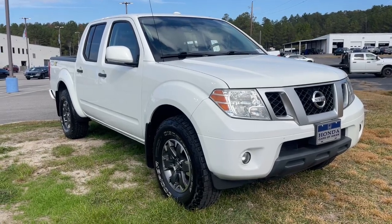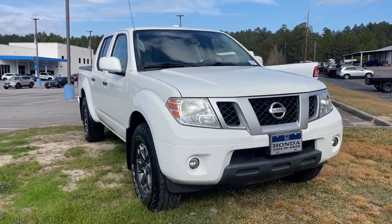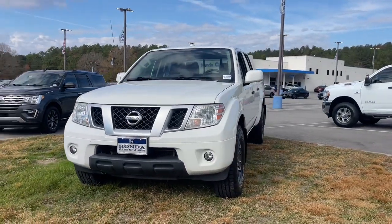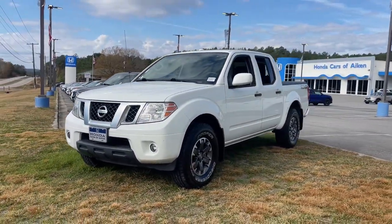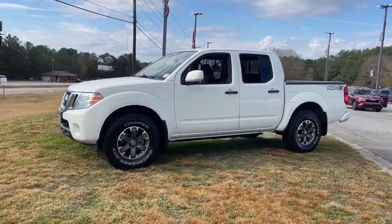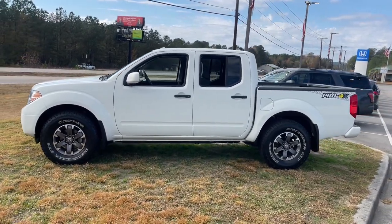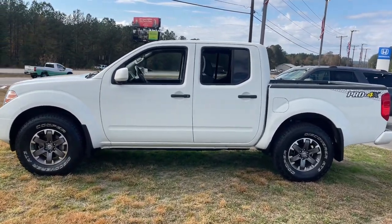Enjoy the view of this 2018 Nissan Frontier. With less than 60,000 miles on the odometer, this vehicle provides excellent value. Make comfort and convenience part of every job in this well-equipped Frontier. This mid-size pickup is built to work as hard as you do, and it's available at an exceptional value.